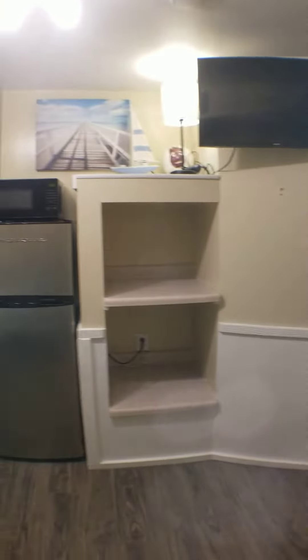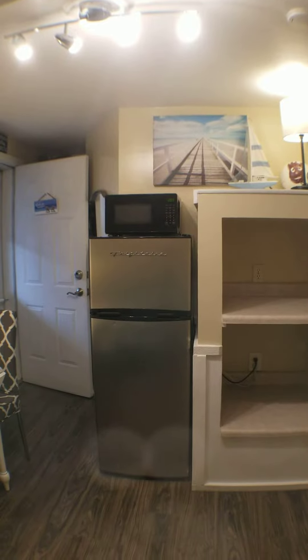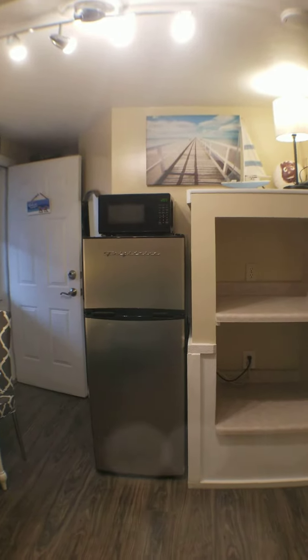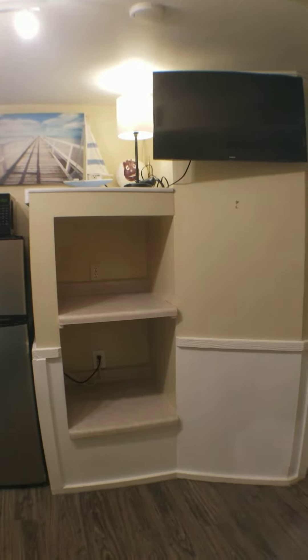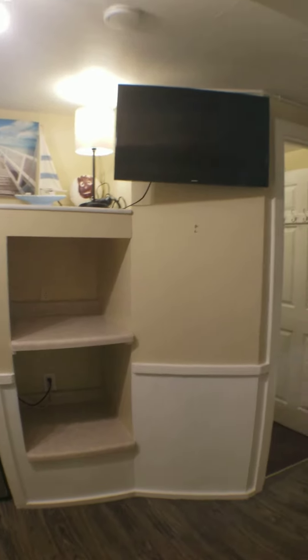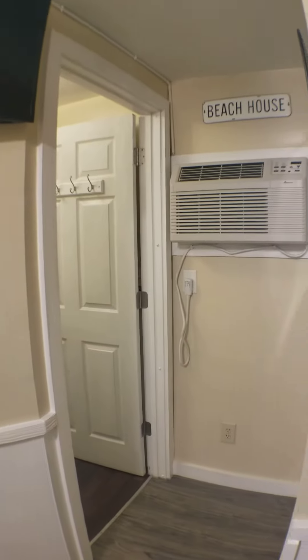Peering back from the door there, we have a 7.5 cubic foot Frigidaire with a great size freezer as well. There's a nice little nook there for storage, a smart TV, and a heating and cooling unit.